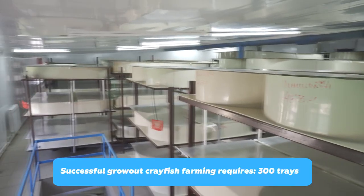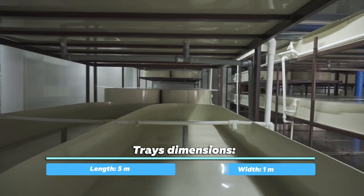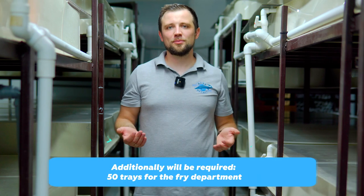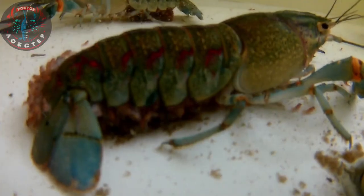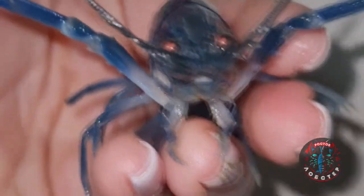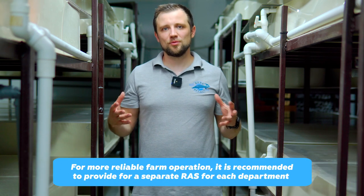In terms of tanks required: to farm grow-out crayfish you need about 300 trays measuring 5 meters long, 1 meter wide, and 25 centimeters high — a total volume of about 1 cubic meter per tray. In addition, you will need about 50 tanks roughly 2 meters by 2 meters, divided into sections for holding broodstock, spawning, incubation, and outgrowing fry. Each of these groups of trays should ideally be a separate RAS, to conveniently separate the incubation block from the grow-out department.